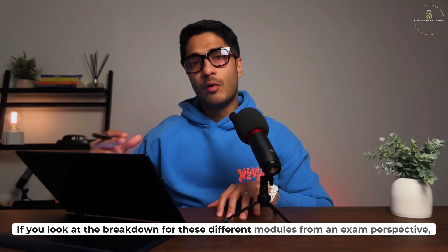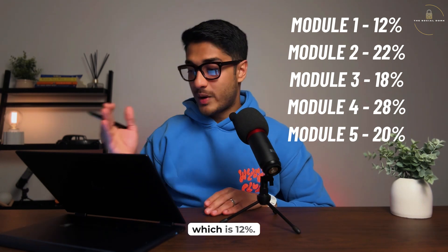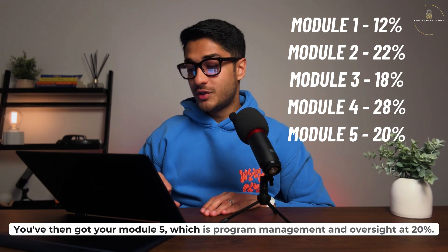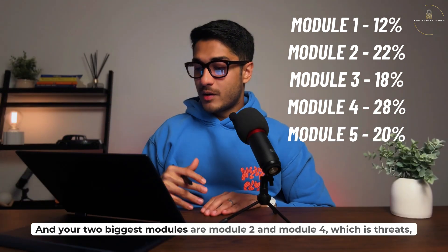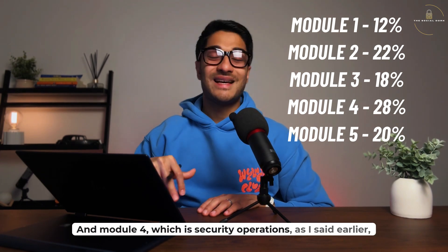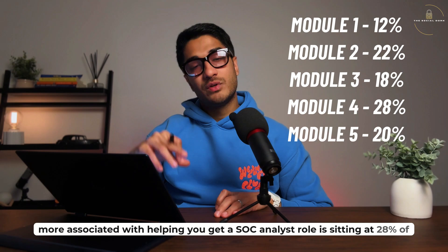Looking at the breakdown of these five modules from an exam percentage perspective: the least weightage goes to general security concepts at 12%, then module three — security architecture — at 18%, then module five — program management and oversight — at 20%. The two biggest modules are module two — threats, vulnerabilities and mitigations — and module four — security operations — each sitting at 28% of the exam.